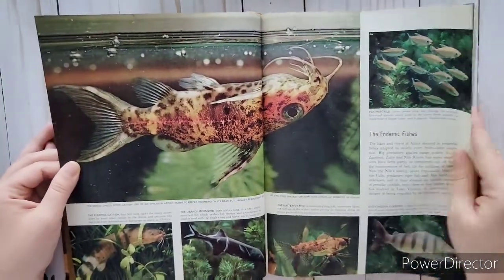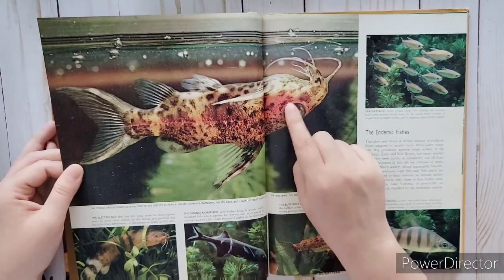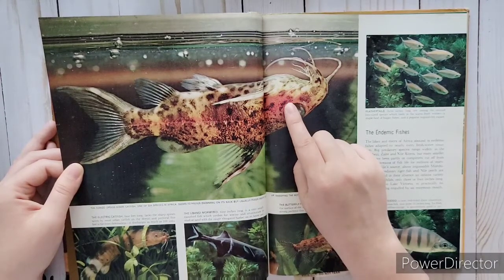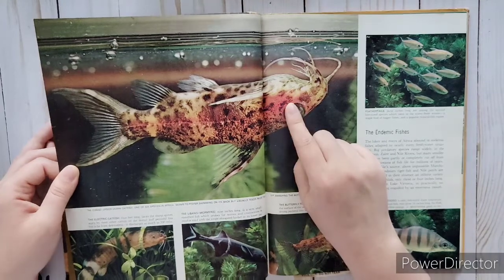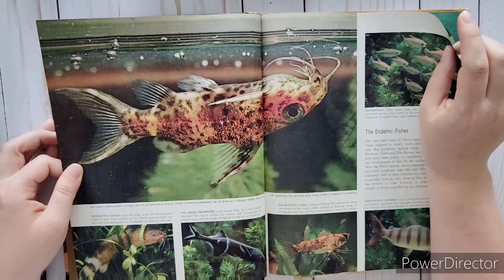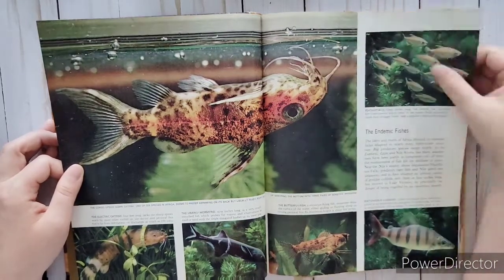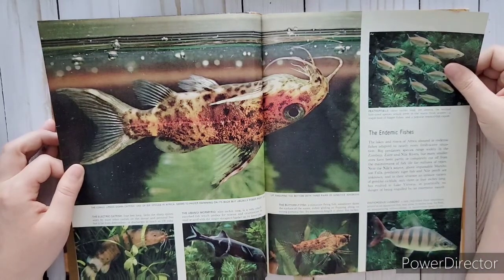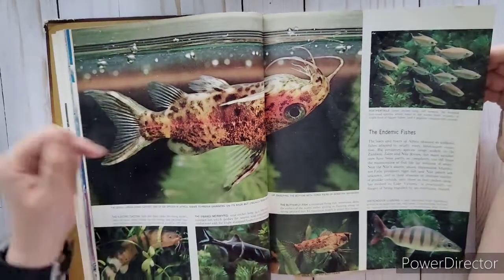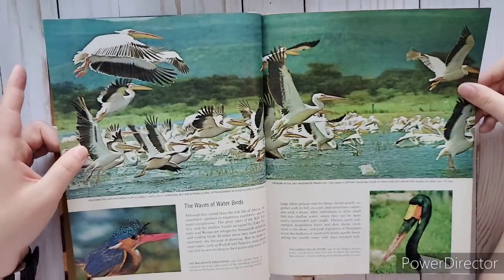They've got black and white photos - look at those hippos! Some fish - these ones swim upside down. An upside-down catfish, one of six species in Africa, seems to prefer swimming on its back but usually feeds right side up, sweeping the bottom with three pairs of sensitive whiskers. Most fish can't swim upside down because they lose their balance and can die, but these ones can. They're really cool to watch.